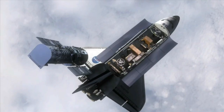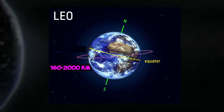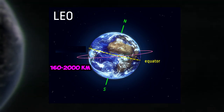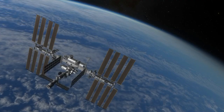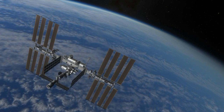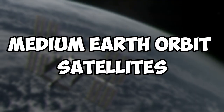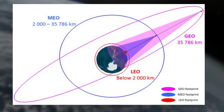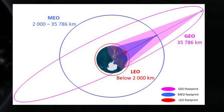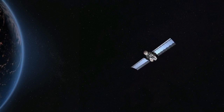Low-Earth-Orbit (LEO) satellites are placed in orbit at an altitude of 160 to 2,000 km and are used for remote sensing, military surveillance, and scientific research — the International Space Station is an example. Medium-Earth-Orbit (MEO) satellites are placed at an altitude of 2,000 to 35,786 km and are primarily used for global positioning system services.